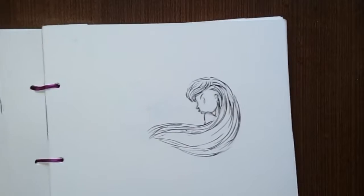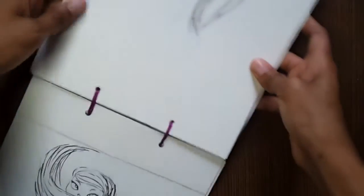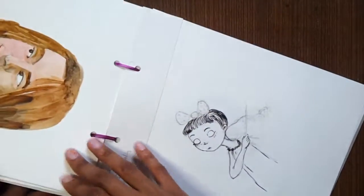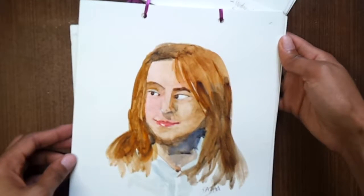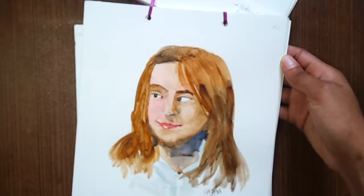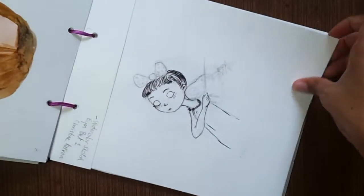I was inspired by literally everything. Some Instagram profiles have a lot of line art, a lot of realistic art, so I was trying a lot of different things. I think I did this study from YouTube — I was following along with how he was painting and I painted that. I painted this little girl from my imagination.